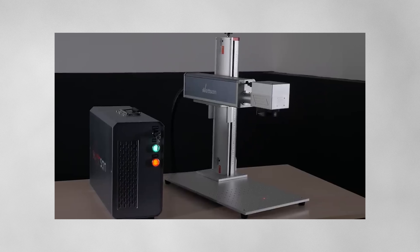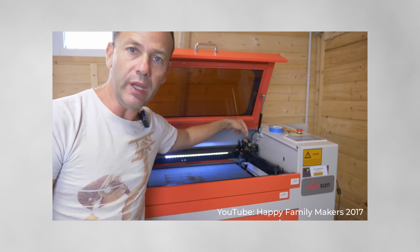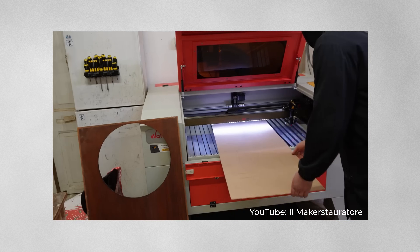Watsum provides a 1-year warranty for all machines. In most cases, all malfunctions can be solved online with the help of our engineers. It will not take more than 24 hours to give you an answer and solve your technical issue. As any component has its own service life, it was important for us to choose those you can easily find in your region, so when the time comes, you will face no difficulty finding and replacing them. By the way, all Watsum owners, no matter how old your machine is — 5 or 10 years old — can always get advice from our technical support.